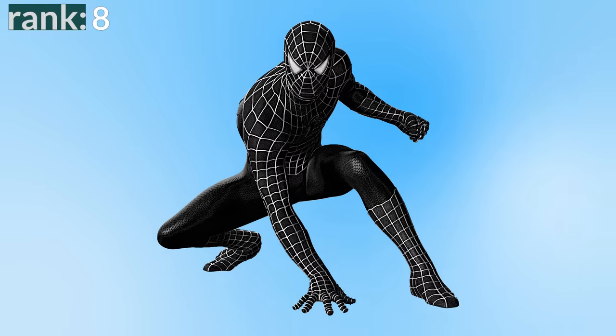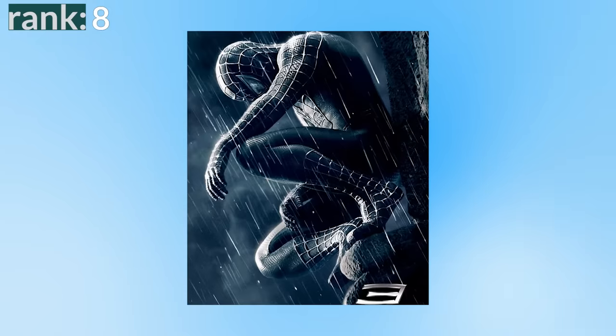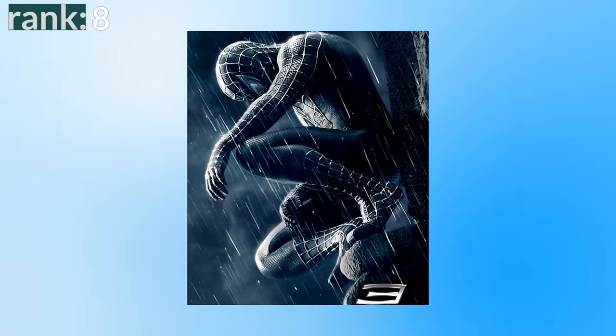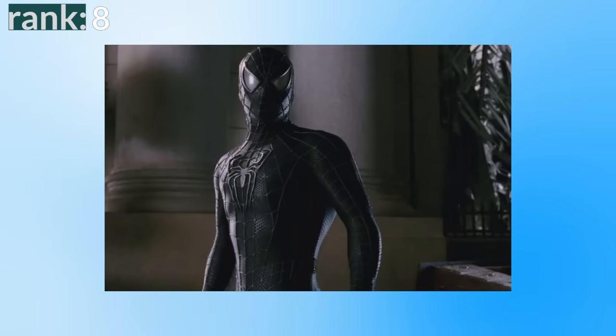Number 8: the black symbiote suit from Spider-Man 3. I know this is pretty controversial being this low on my list — some people love this suit and I get it — but I also have some major issues with it. Starting with the good: it is a nice design. The red and blue Tobey Maguire suit is so iconic, and switching the colours to black and silver maintains that iconic look of the Raimi suit. The problem is it doesn't feel like the symbiote suit to me. It loses that effect of all black with a big white spider logo from the comics, where the black and white contrast so well, compared with the black and silver which all just kind of blends together. It also just feels like a black cloth suit — it doesn't feel like an alien symbiote which is alive; it doesn't look like a goo covering his body. So while I appreciate that this isn't covered in CGI, I think it needs to seem more alien. Overall, it's a good design for a suit, it just doesn't feel like the symbiote suit.